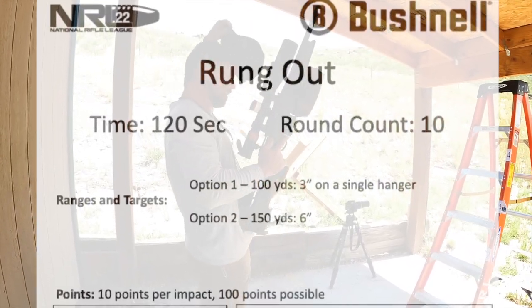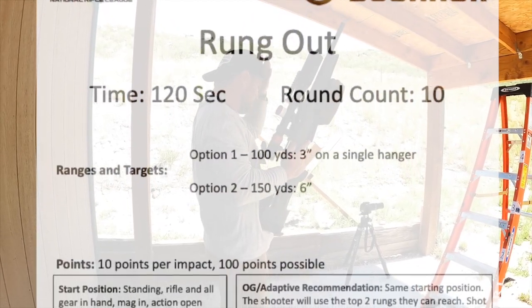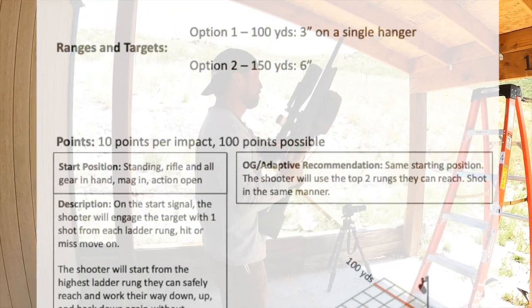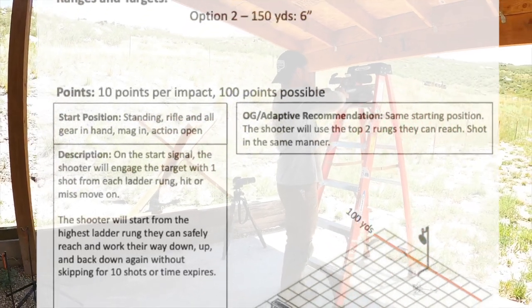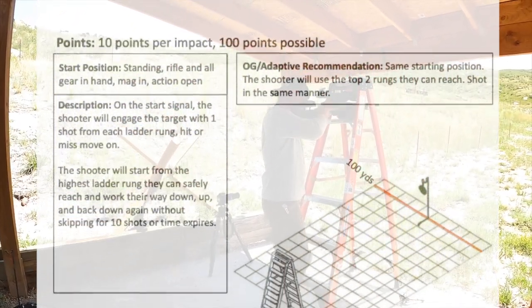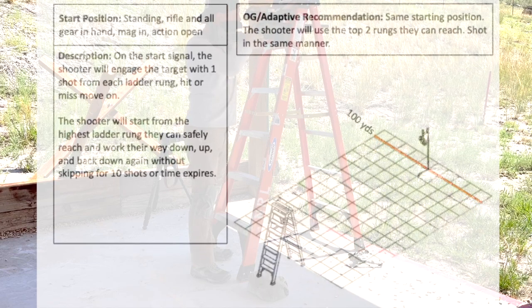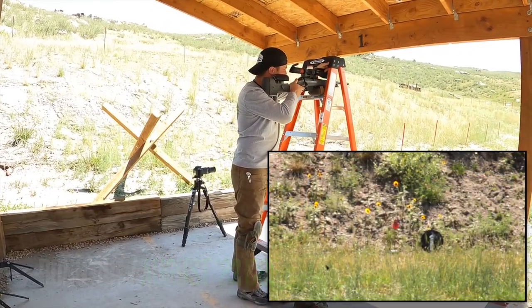Next up is Rung Out. We have a three-inch target at 100 yards. Starting standing, rifle and all gear in hand, action open. On the start signal, the shooter will engage the target with one shot from each ladder rung, hit or miss, move on. The shooter will start from the highest ladder rung they can safely reach and work their way down, up, and back down again without skipping, for 10 shots or till time expires.